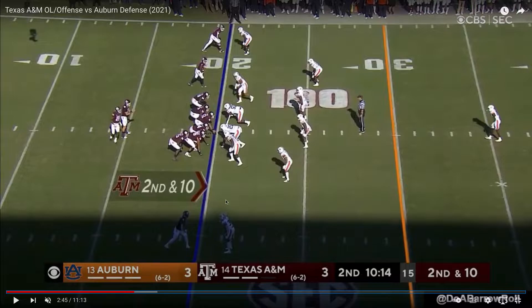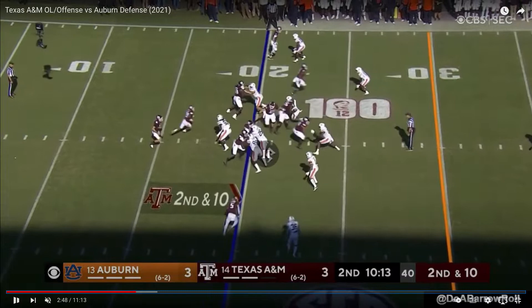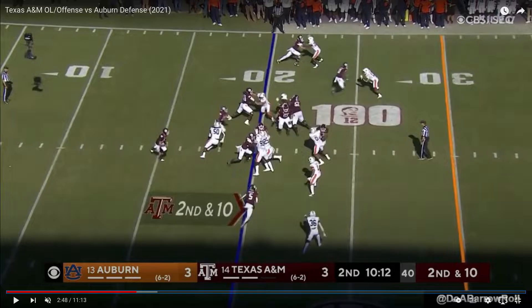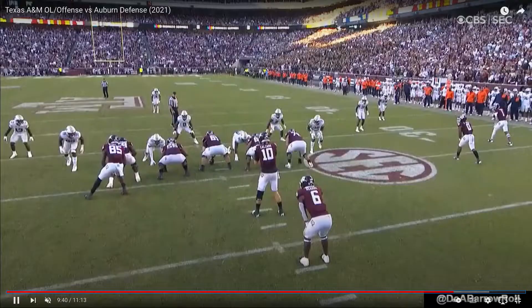Here's Kenyon again at the left guard position. He goes up to the second level and makes a good block on the linebacker. Here we go again — gets the linebacker. He might have got away with a little bit of a hold there, but good block right there. Another sprung play, about 10 yards.